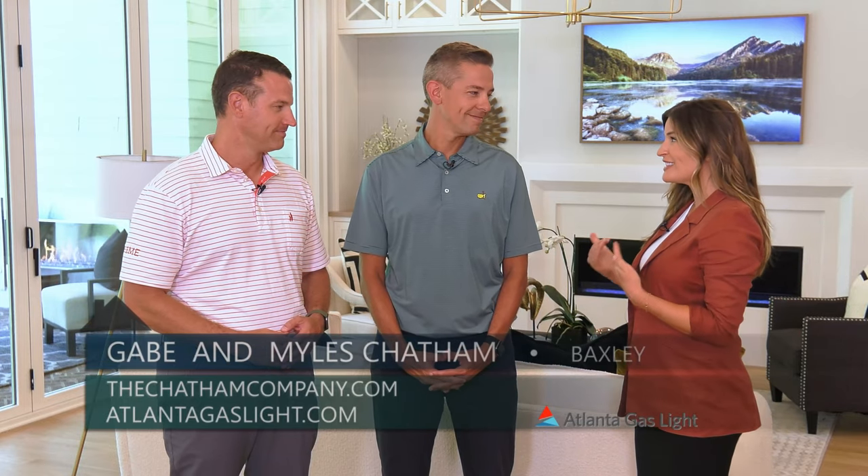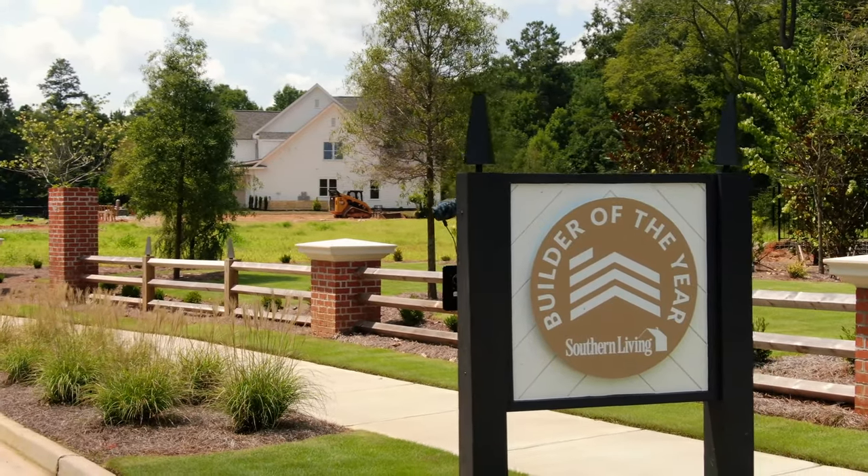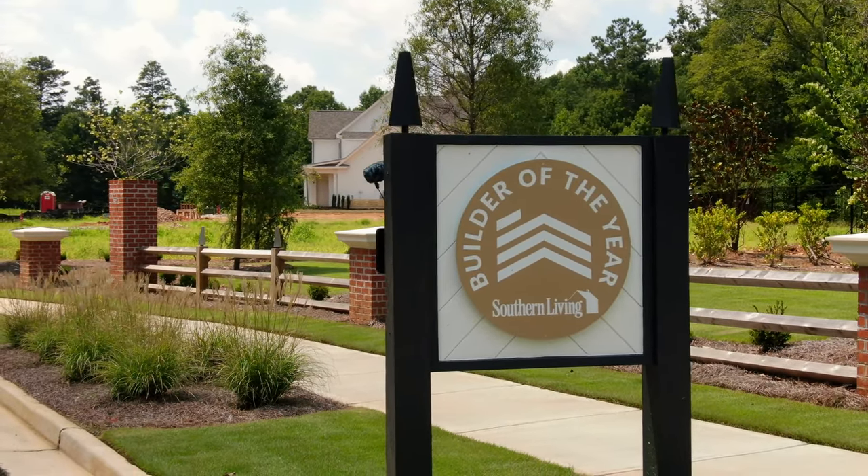This home is spectacular — it is definitely something you want to see. Speaking of southern living, Chatham Built Homes was actually named the Southern Living Custom Home Builder of the Year, which is a huge award. Gabe, this house is incredible — what can you tell us about it?